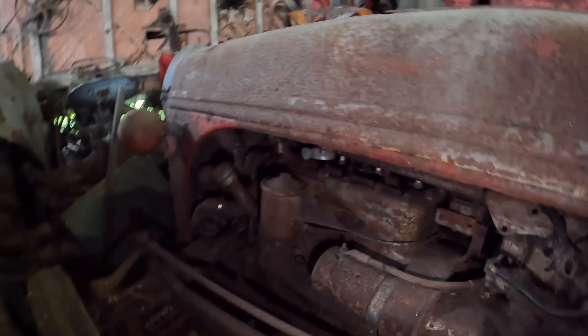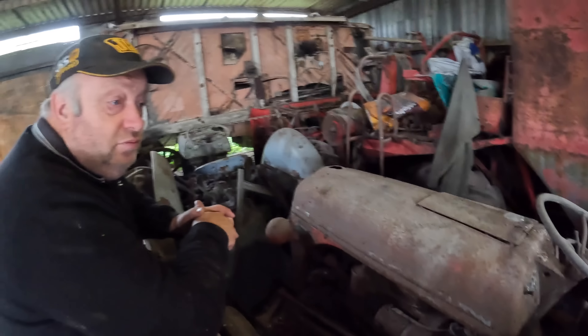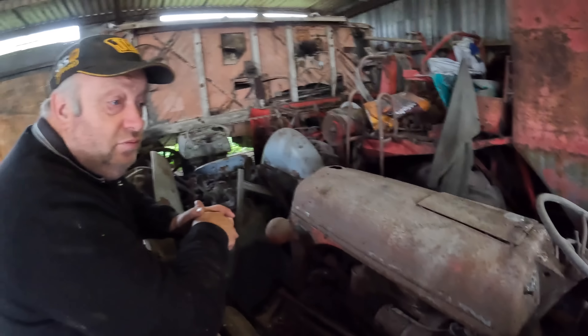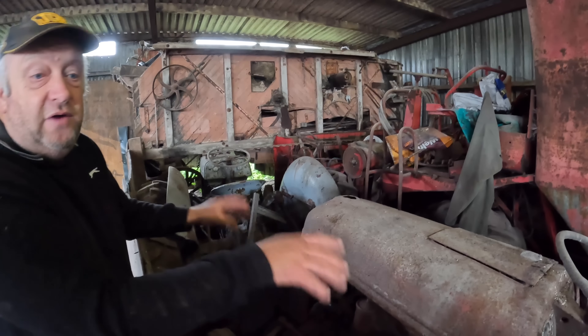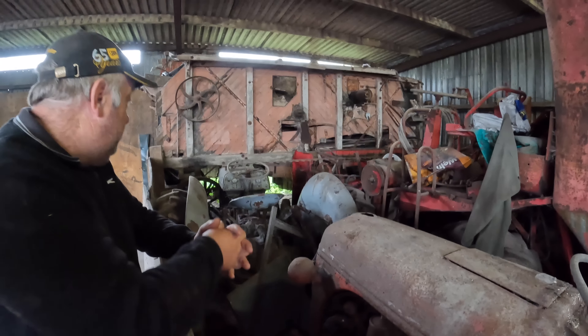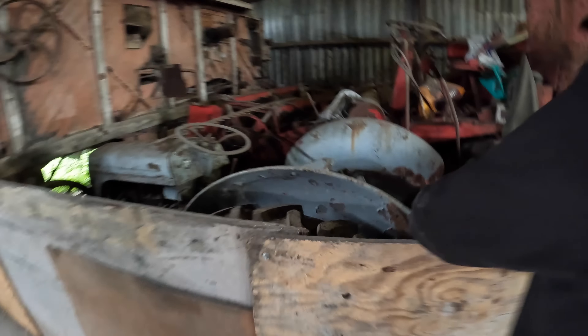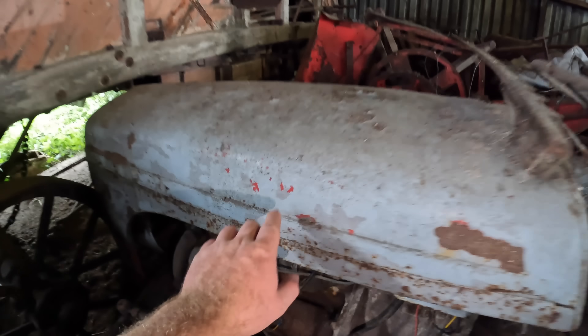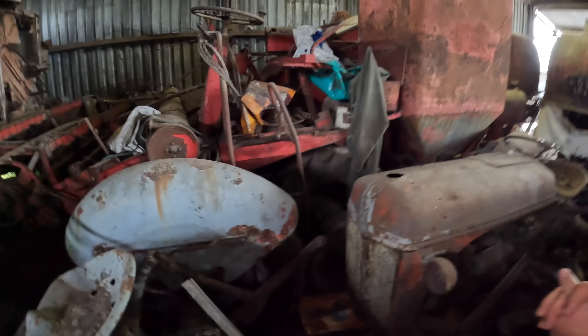The first tractor in front of us is a Ferguson TE20 with a Continental engine. That was before the Standard Motor Company got their own engine together - they imported the engines directly out of America and put them into the first of the 20s. It's a Continental Z120, and it's easy to identify because there's a tin sump on it, with two rods running along the bottom and the distributor in a different position.